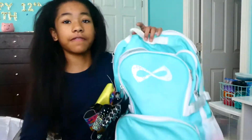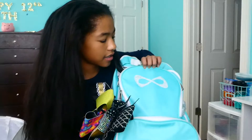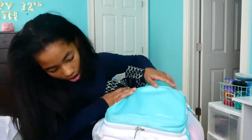So this is an Infinity teal cheer backpack and I got it for Christmas last year. It just has the sparkle infinity sign and all of that good stuff. It has two pockets on the sides. So the first pocket kind of comes off.